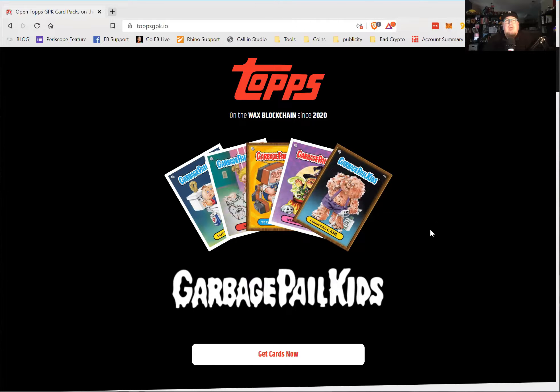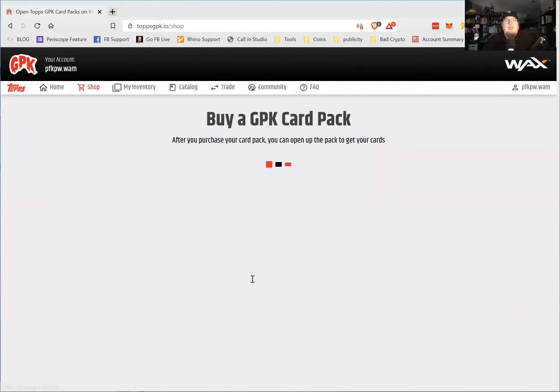I remember when the Garbage Pail Kids came out in the 80s. It was a play on the Cabbage Patch Kids that just took over. Everybody had these little dolls, and then Topps came out with this hilarious parody — Garbage Pail Kids — and they all had some funny names. Like Creepy Carl and some others.